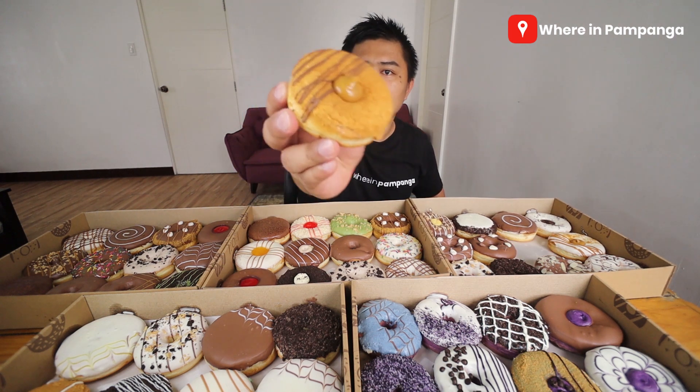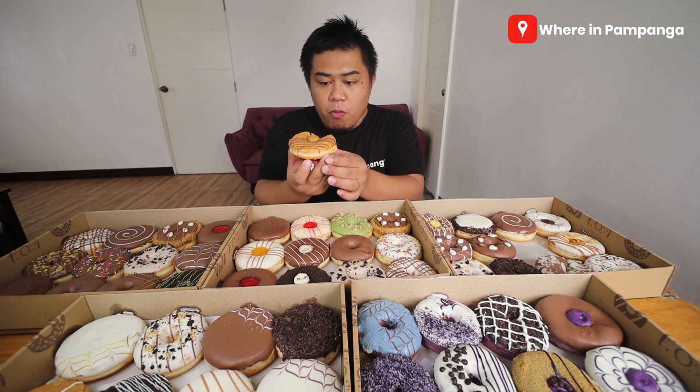Let me start with this box. I think in the middle we have mocha — let's just taste it first. Let me taste it to find out if it's peanut butter or mocha. Based on the taste, it seems like caramel mocha. Let me continue taste testing more.